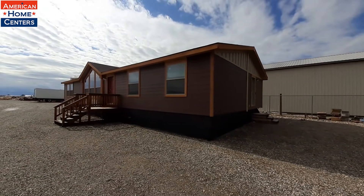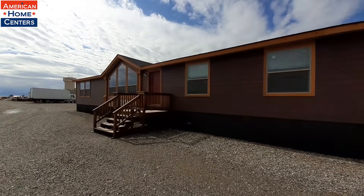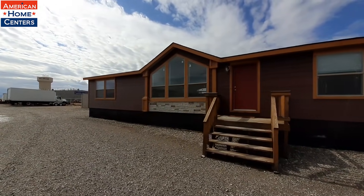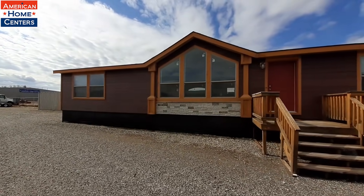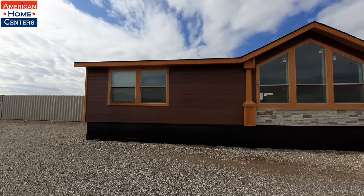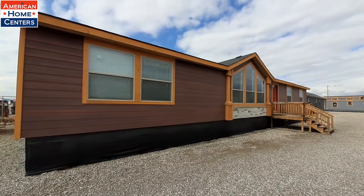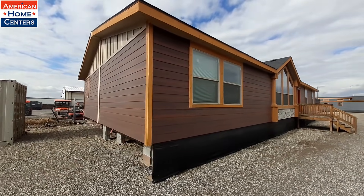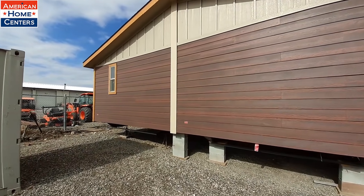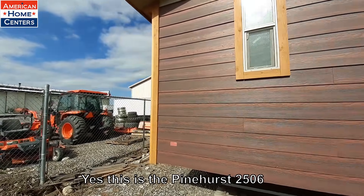Hello there, this is Nathan. Hope you guys are having a wonderful day. Today we are at American Home Centers in Belgrade, Montana. Take a look at this home right here — this is a kit home. I believe this is a 2506, but not 100% sure. I'll go ahead and put a little flash across the bottom of the screen with the model number once I get a copy of the floor plan.